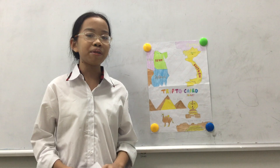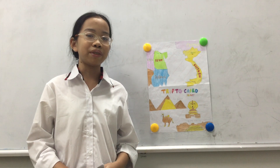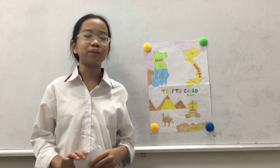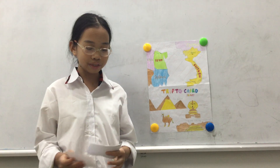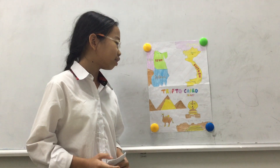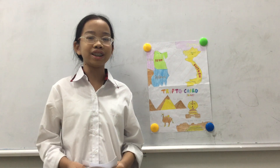Next, I want to tell you about the travel tips. If you want to visit Cairo, you need to bring warm clothes because the weather changes a lot every day. You also need to bring sunscreen and some hats. I like Cairo, Egypt because there are a lot of things to do and I can eat a lot of traditional food here. Thank you for listening. Goodbye.